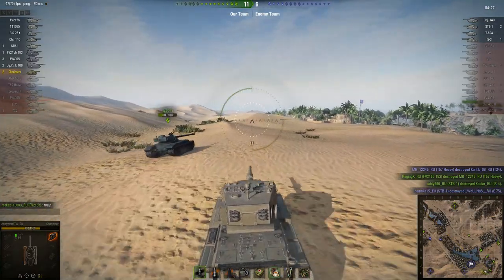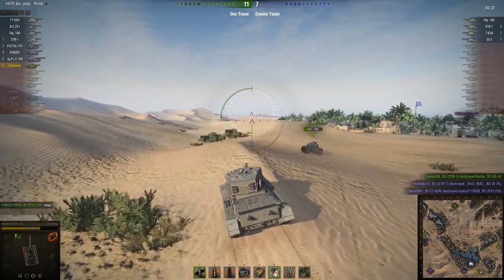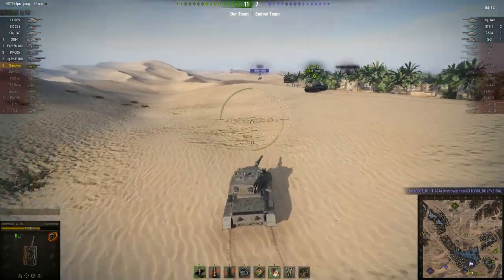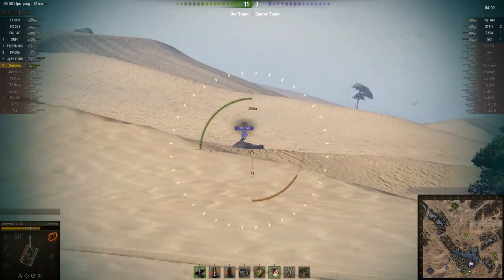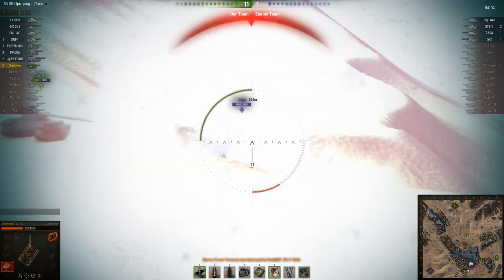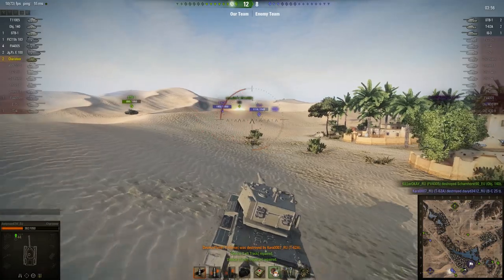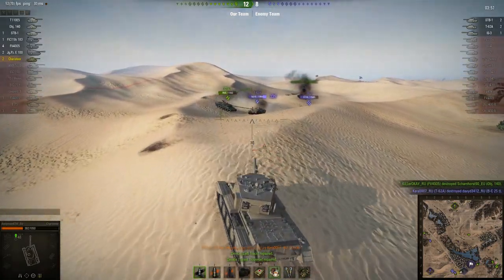The Bat-Chat charges ahead on less than 500 health. Andy Man tries to keep up, probably thinking the Bat-Chat is on very low health and a potential one-shot kill — surely the enemy will shoot the Bat-Chat before him if they both pop up at the same time. Wishful thinking. The T-62A completely ignores the Bat-Chat because you've just got to take a shot at a tier 8 tank destroyer when you get the chance. The IS-3 shoots the Bat-Chat, and the T-62A finishes Andy Man off.